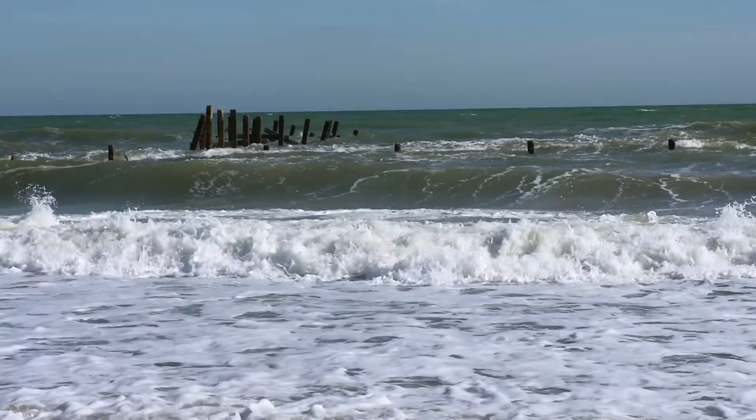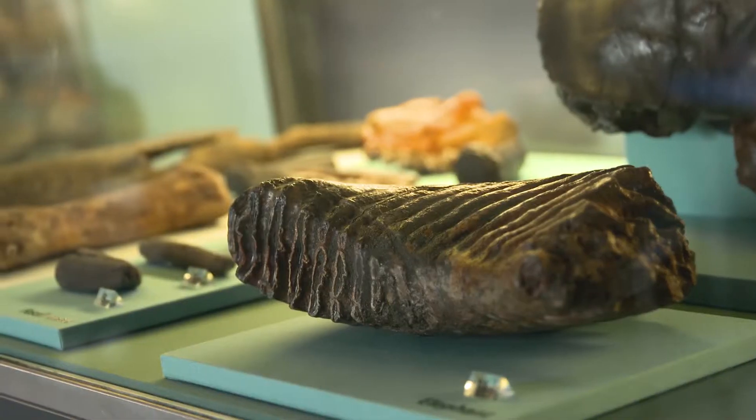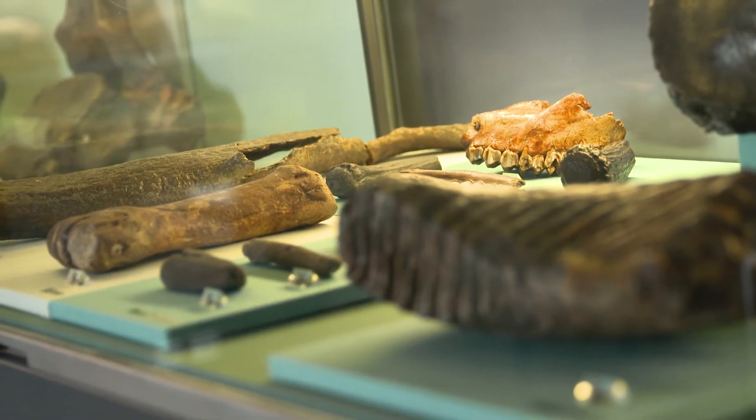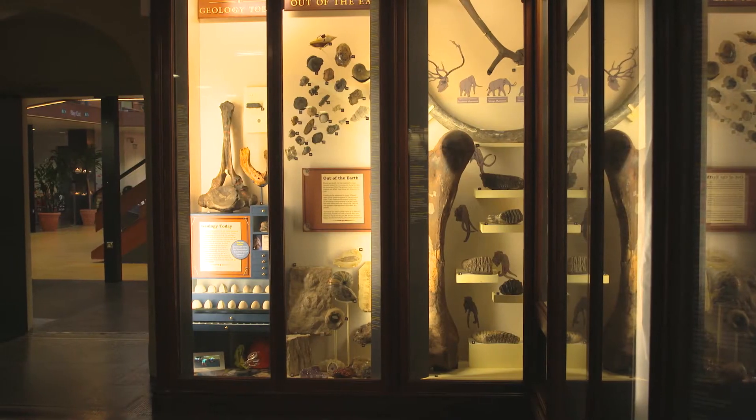Norfolk is incredibly important for the history of archaeology worldwide, not just in Europe or in Britain. The oldest footprints outside of Africa are here in Norfolk and I don't think you can underestimate that. Stone tools that we've found are nearly a million years old. We've also got evidence of four different species of human in this county — no other county in Britain has evidence of those four humans.